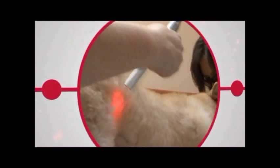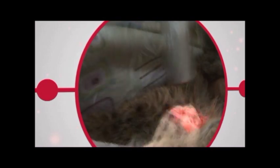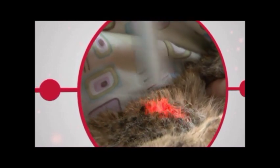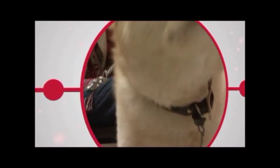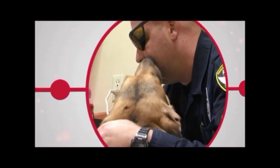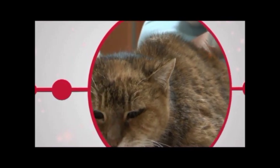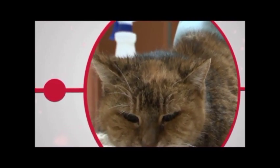Laser therapy reduces pain, reduces inflammation, and increases the speed of healing through the use of deep penetrating laser light. The companion therapy laser helps your pet's body use its own natural healing powers by activating and stimulating a positive cellular response.